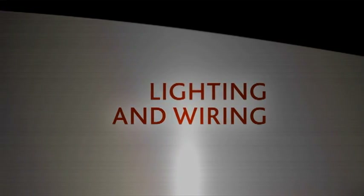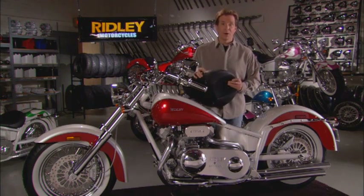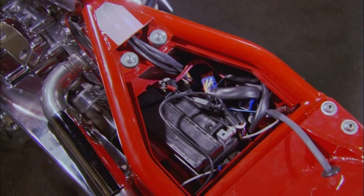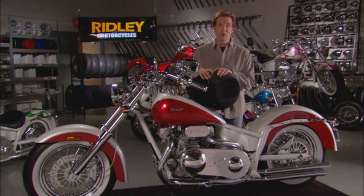Ridley's attention to detail and functionality doesn't stop on the outside of the bike. Under the seat is the battery and electrical compartment, which houses the maintenance-free sealed battery and modular wiring system. The wiring harness is divided into the main sections of the motorcycle to make adding accessories and maintenance simple and straightforward.